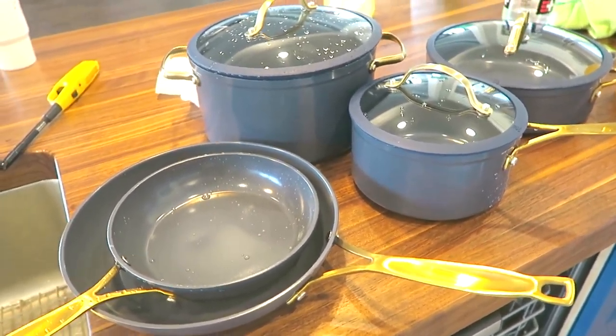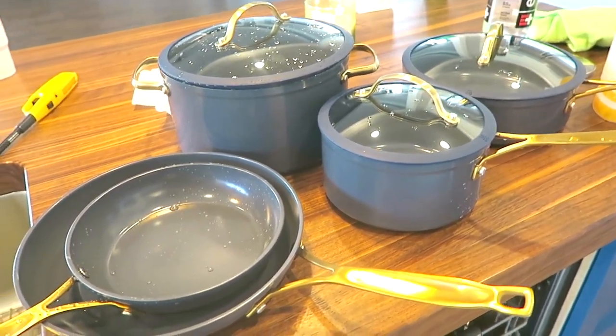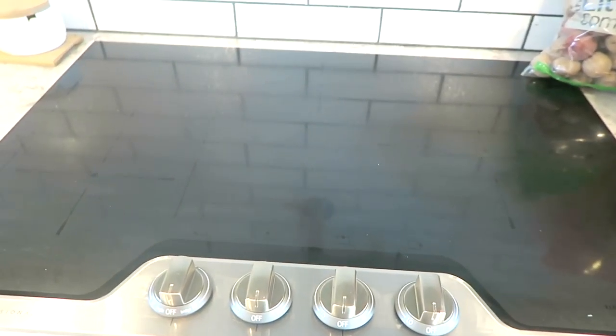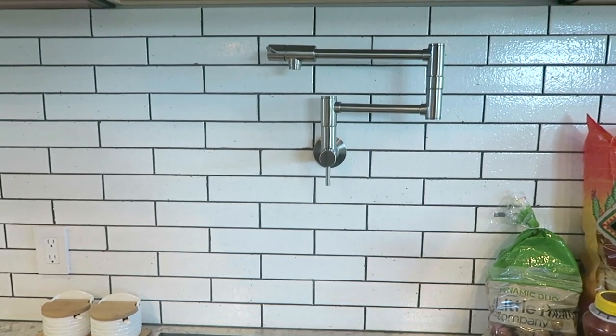We have tons of skillets — and cast iron works on induction stoves as well, so I actually have more cookware with a few cast irons too. If you don't know about induction stoves, it only heats up the pot itself. You can turn it on, put your hand on it, and it won't heat your hand — it just heats the pot. So it's safe for children and I'm really really excited about that. I want to use this so bad right now!